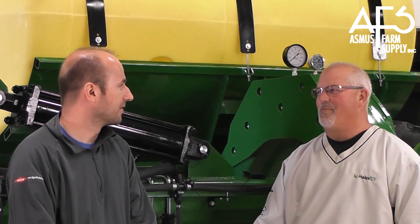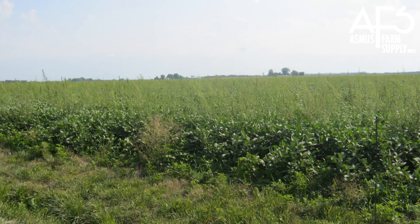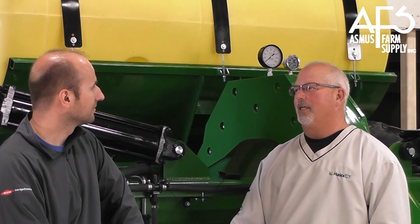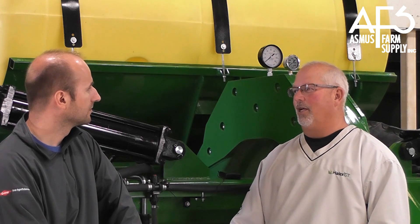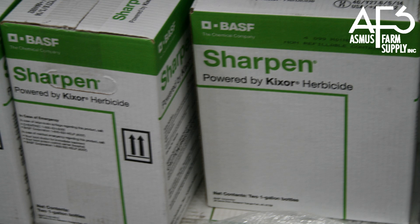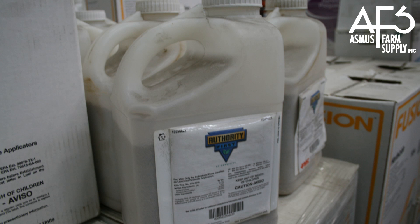Kevin, what if I had a problem with small seeded broadleaves, such as mare's tail, lamb's quarter, and the ever-popular waterhemp? Yes, Eric, there are a lot of new products from different manufacturers that work well on small seeded broadleaves. Of course, the old yellows — Prowl and Treflon — are good combinations to use with something else on small seeded broadleaves. Another example would be the Authority products, Sonic, Outlook, and Verdict. There's a whole number of different groups we could use to cover that.